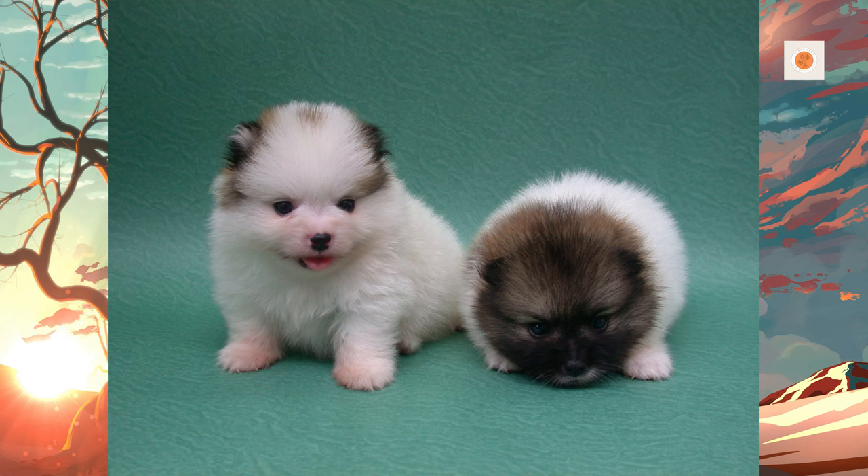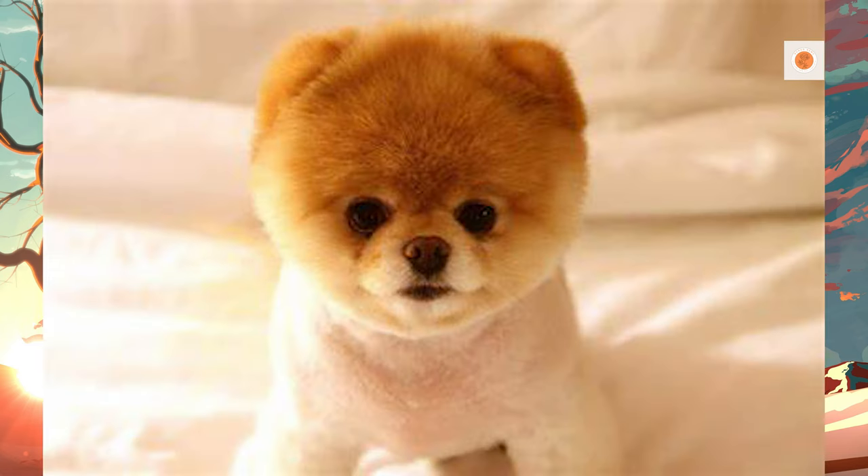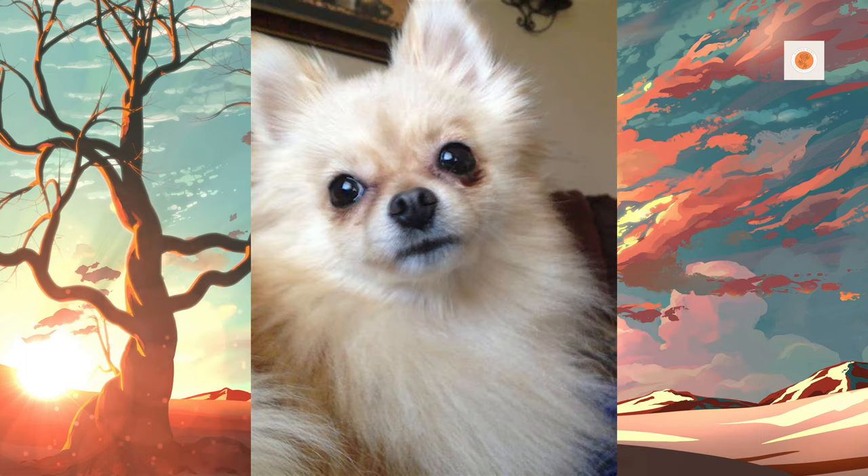Merle-colored dogs may have mild to severe deafness, blindness, increased intraocular pressure, ametropia, microphthalmia, and colobomas. Merle dogs born from parents who are also both merles may additionally have abnormalities of the skeletal, cardiac, and reproductive systems.